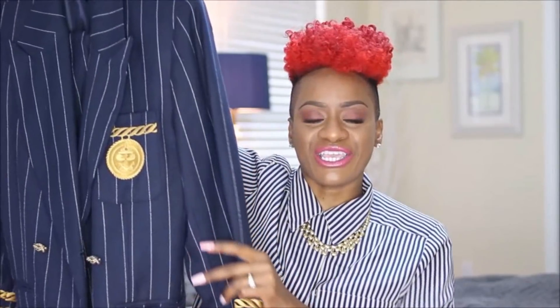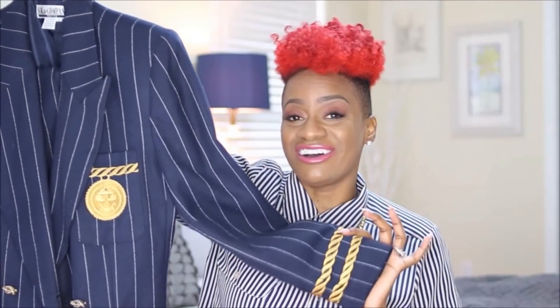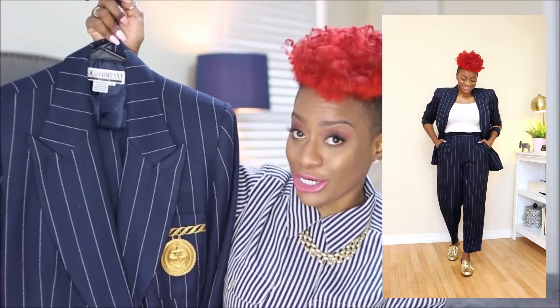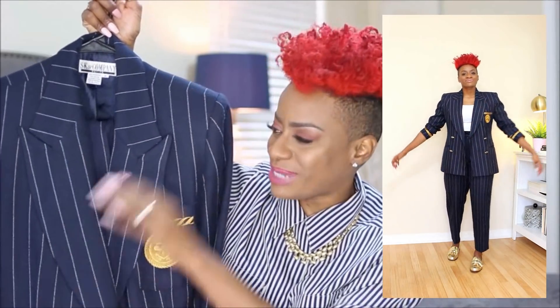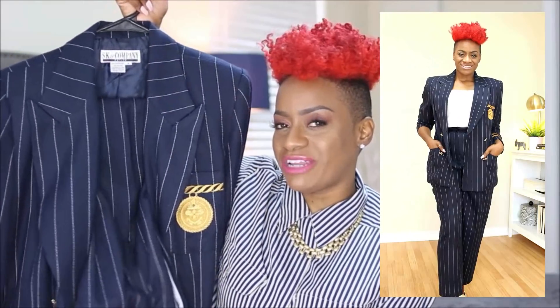This next suit is giving me all types of sailor navy vibes. It's this gorgeous navy suit with a beautiful gold applique detail on the front pocket, gold buttons, and a cute detail at the cuff. It's navy with white pinstripe and has these gorgeous wide lapels — it kind of reminds me of the suits The Mask used to wear. The pants are high-waisted with pockets, a little bit of pleating detail in the front, and they're skinny leg, which I absolutely love with this type of blazer.